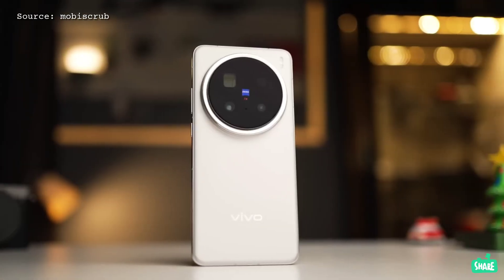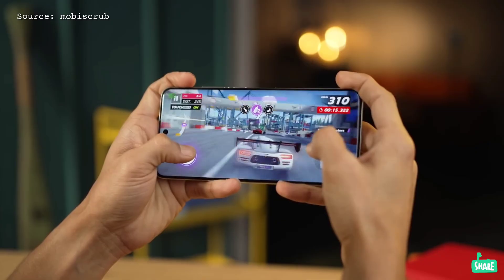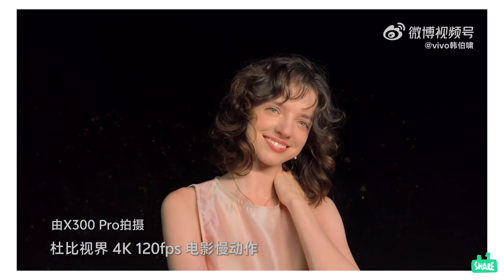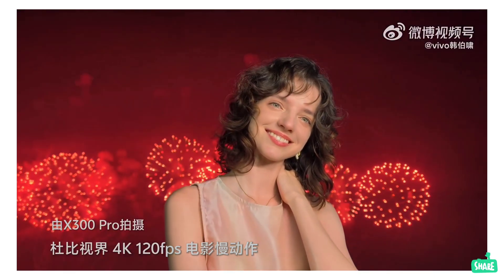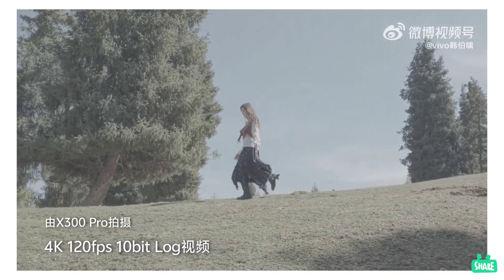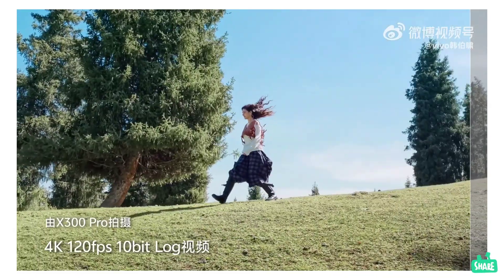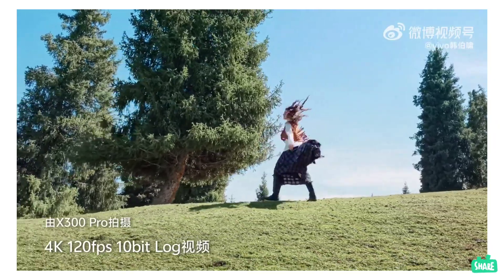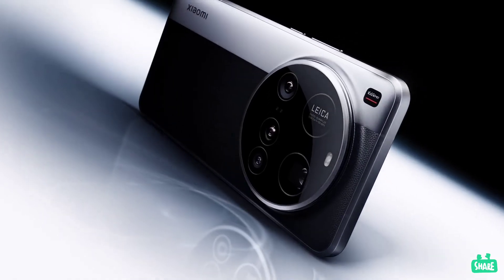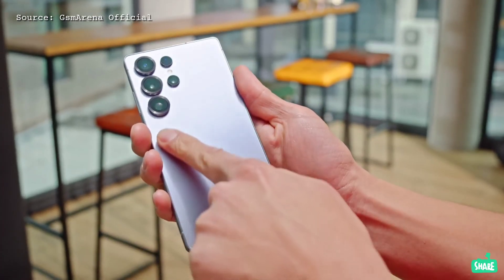Vivo isn't just focusing on hardware — they're also making some bold claims about performance. Company executive Han Bo Xiao has been very vocal on Weibo, claiming the X300 Pro can shoot 4K video at 60fps and even 120fps in 4K slow motion. The Pro model will also leverage Dolby Vision HDR and 10-bit log to rival the iPhone 17 Pro and iPhone 16 Pro in video capabilities, and he's gone as far as to say the X300 Pro will outperform the Xiaomi 15 Ultra and Galaxy S25 Ultra when it comes to video.